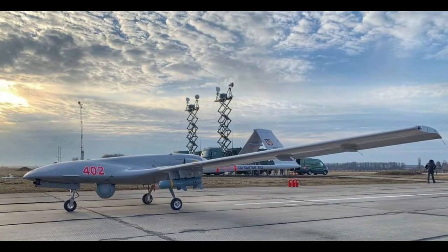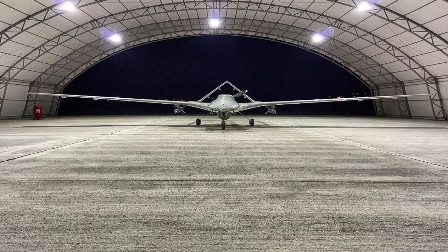Each Bayraktar TB-2 system consists of six aerial vehicles, two ground control stations (GCS), three ground data terminals (GDTs), two remote video terminals (RVTs), and ground support equipment. The UAV has a length of 6.5 meters, a wingspan of 12 meters, and a maximum takeoff weight of 650 kg.